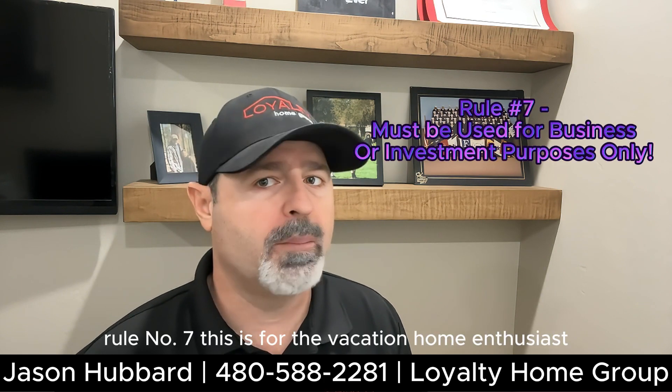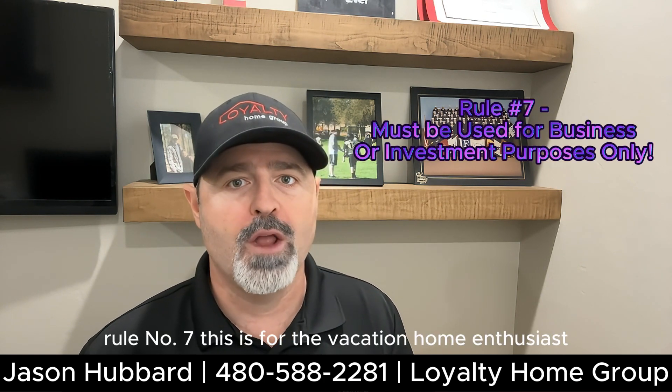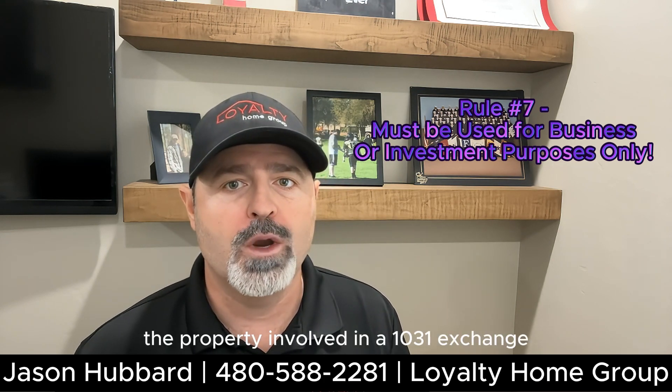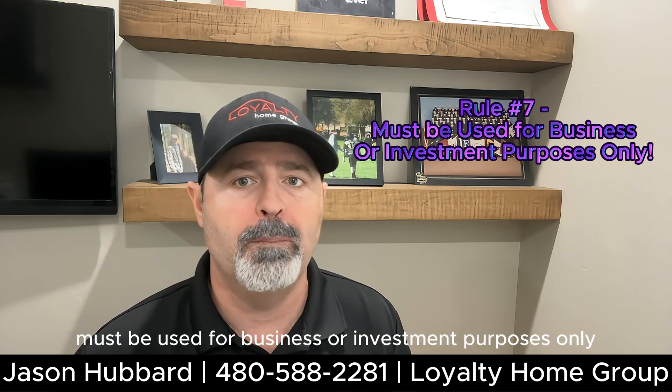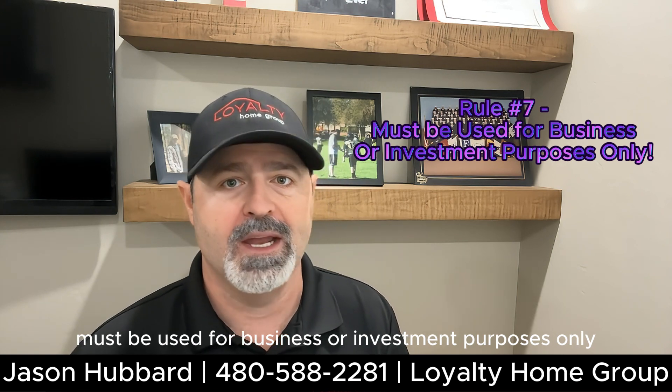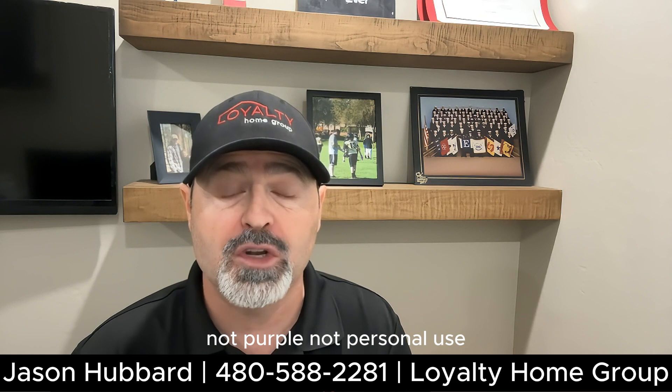Rule number seven — this is for the vacation home enthusiasts: the property involved in a 1031 exchange must be used for business or investment purposes only, not personal use.